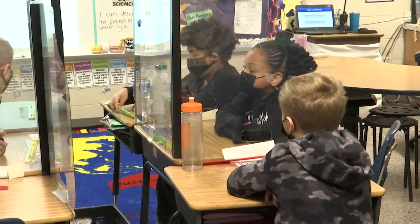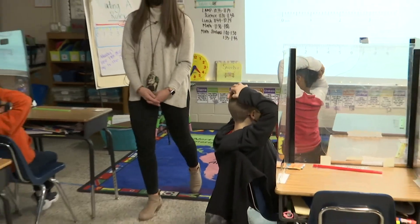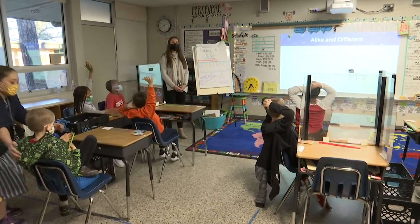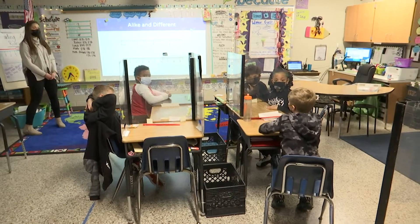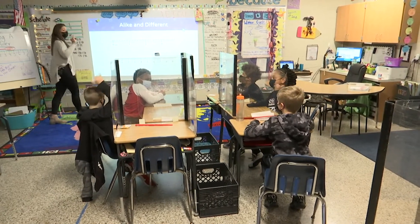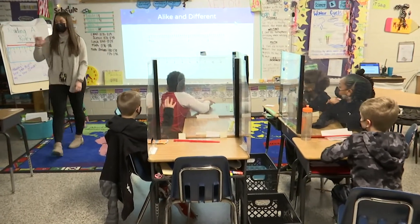All right, go ahead and start wrapping up your conversations. Raise your hand if you would like to share how you or your table found something that's alike or different. Chance? So I noticed that the inch has less numbers and the centimeters has more. All right, a lot of your classmates said that too. One thing I noticed that you said, Chance, is you pointed out the unit of measure — inches and centimeters — and I really enjoyed hearing that.